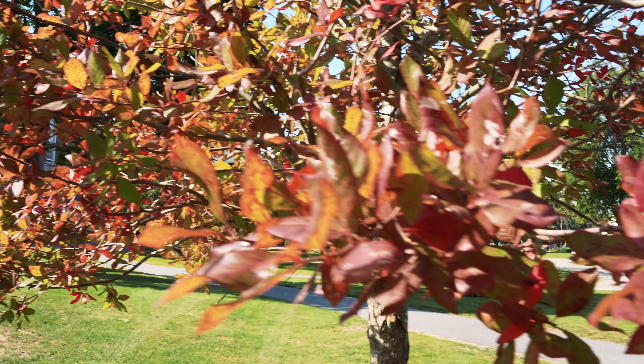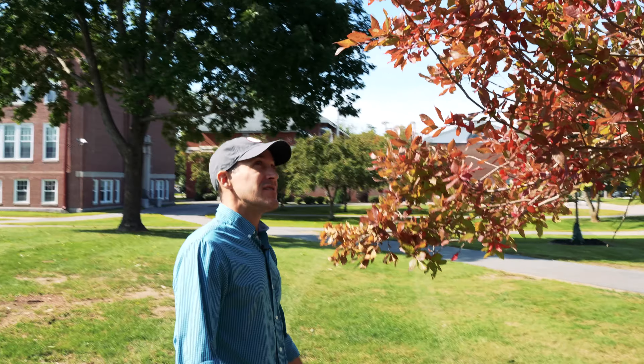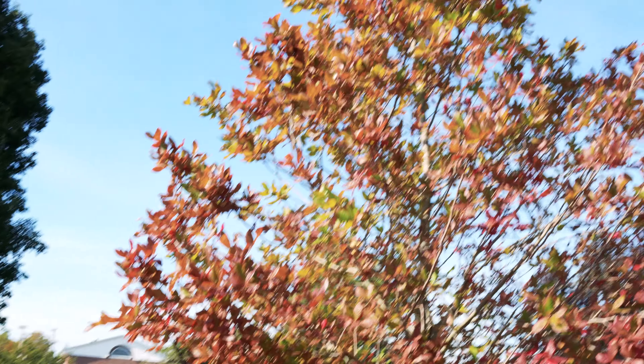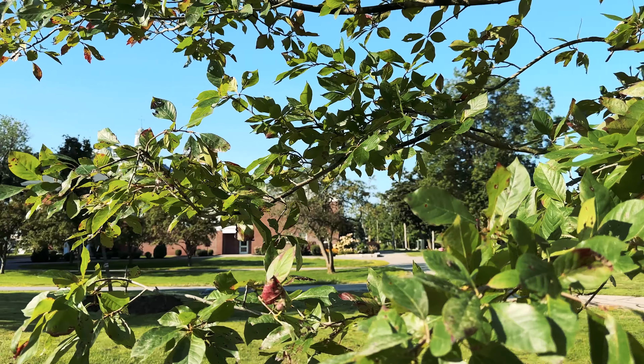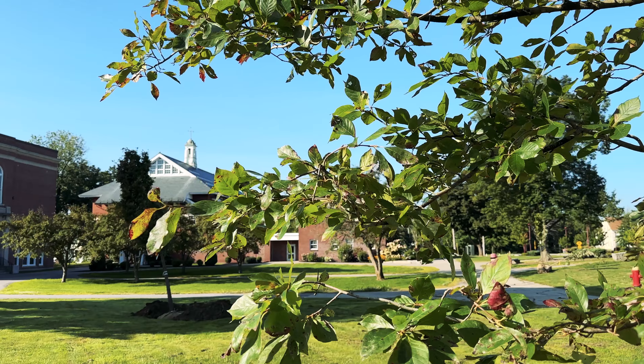We selected these three trees for the quad because they will get nice and big in the future, and they're one of the longest-living deciduous trees in the east. They can live over 500 years. This could be a pretty awesome-looking quad right here.